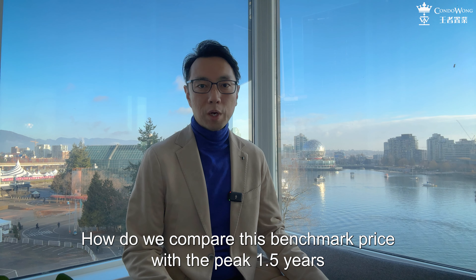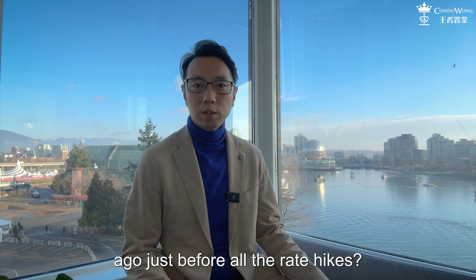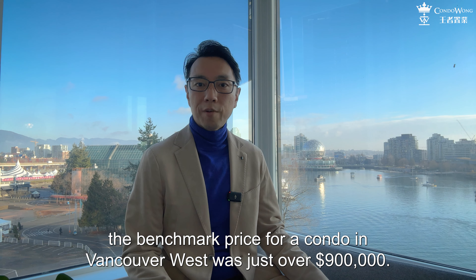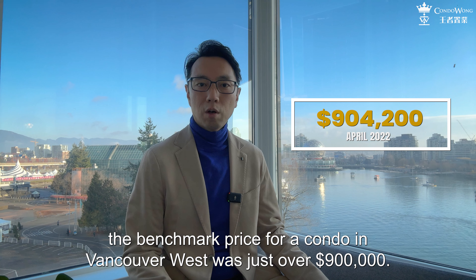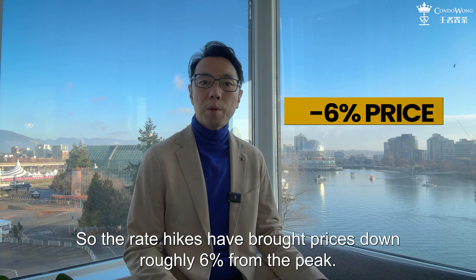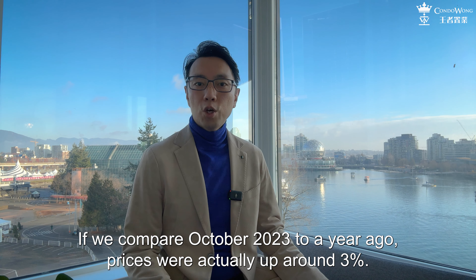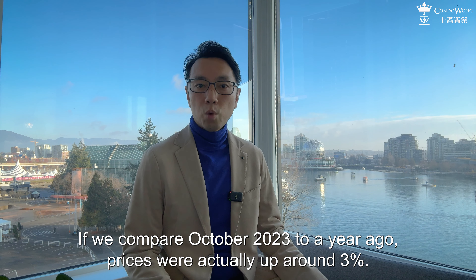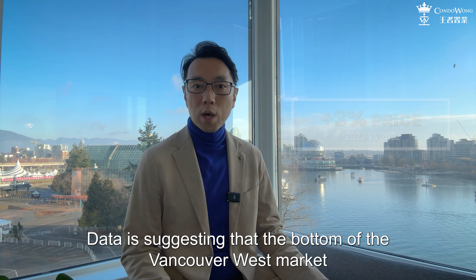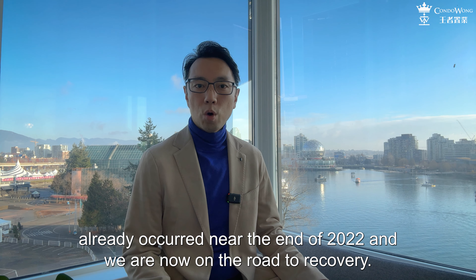How do we compare this benchmark price with the peak one and a half years ago, just before all the rate hikes? In April 2022, the benchmark price for a condo in Vancouver West was just over $900,000. So the rate hikes have brought prices down roughly 6% from the peak. Here's something really interesting: comparing October 2023 to a year ago, prices were actually up around 3%. Data is suggesting that the bottom of the Vancouver West market already occurred near the end of 2022, and we are now on the road to recovery.